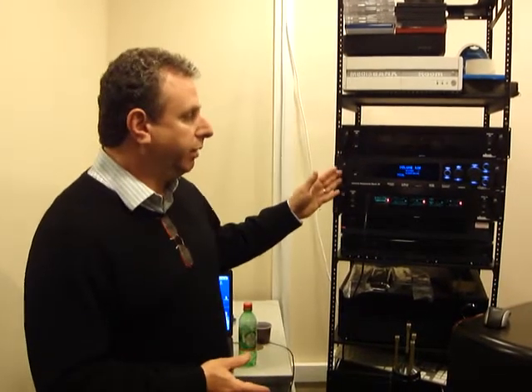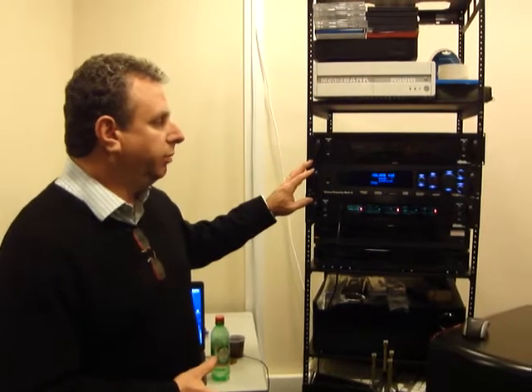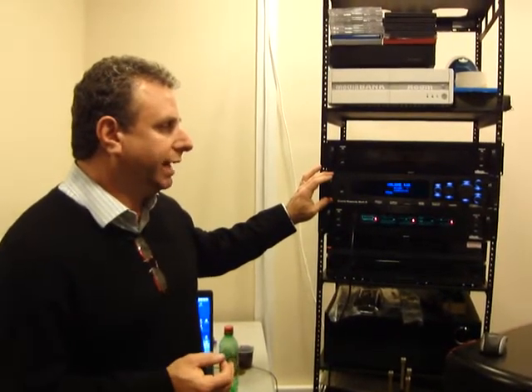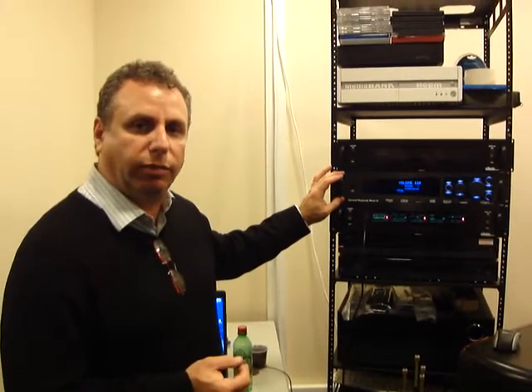Lastly, the Cinema Rhapsody Mach 4B has balanced audio outputs as well as unbalanced audio outputs. The Cinema Rhapsody Mach 4 has several features that are not available on our entry-level surround sound processor, the Suite 7.1HD.